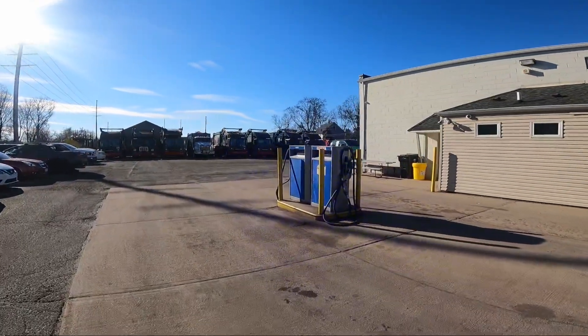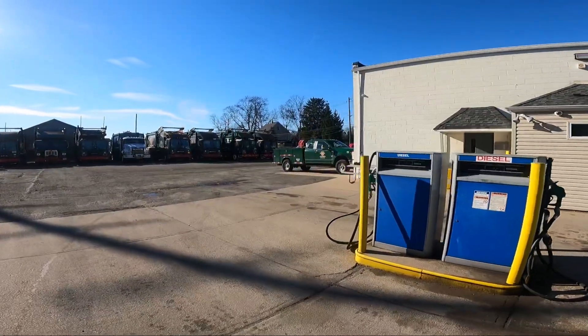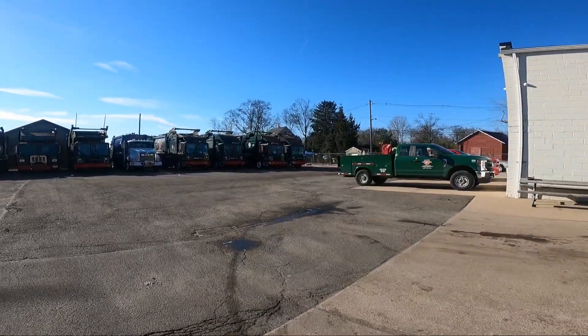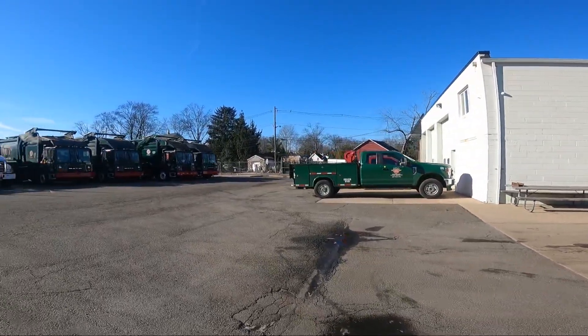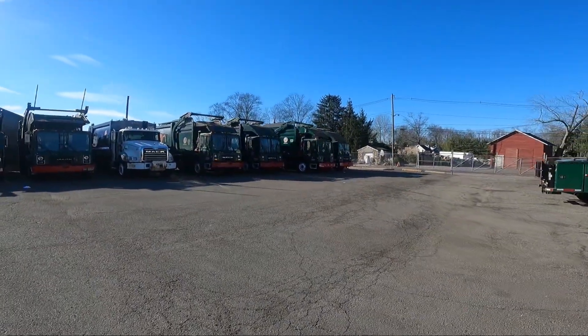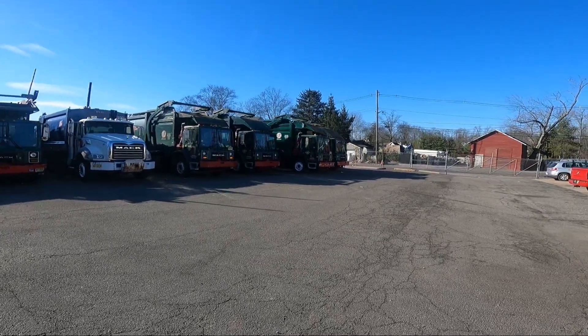Tuesday we're coming in and we've got to make up the difference because nobody worked yesterday, so we've got to do Monday's route and Tuesday's route. Now it's time to play catch-up. That's it for today guys — hope everybody's having a great day. Everybody that's not working, enjoy the time off. Until next time, see you later.